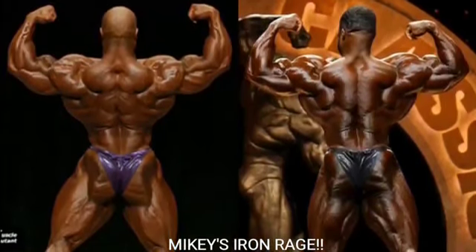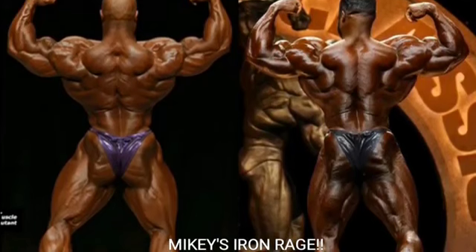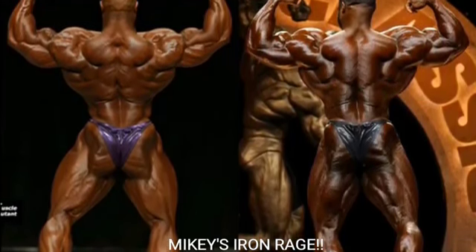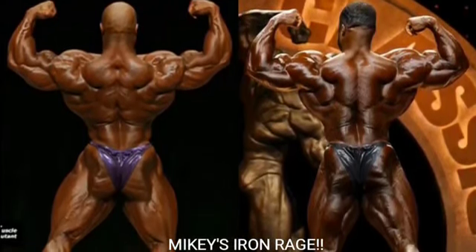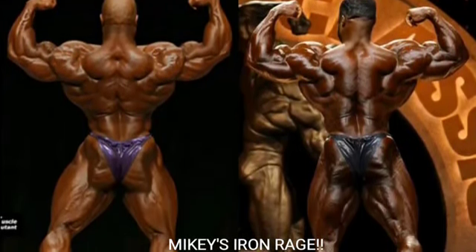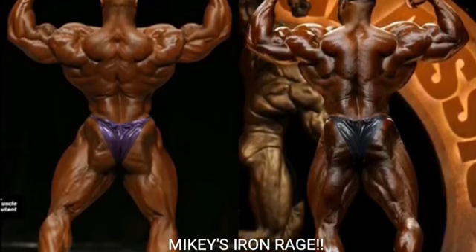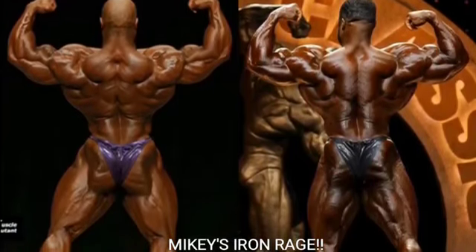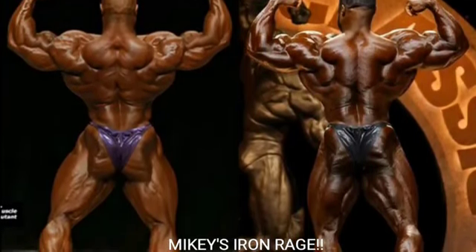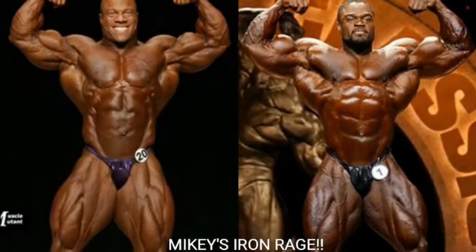Now we've got the rear double bicep. Brandon Curry had a really good rear double bicep at the Arnold Classic — better than at the 2019 Mr. Olympia. But I can't go against Phil Heath here. Phil Heath in 2013 was unbelievable — look how 3D that back is, it's just a thing of beauty. Phil Heath gets the point for the rear double bicep.